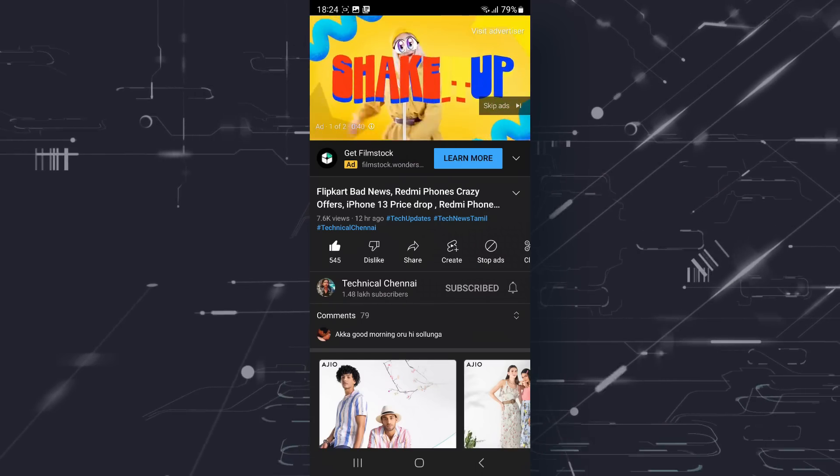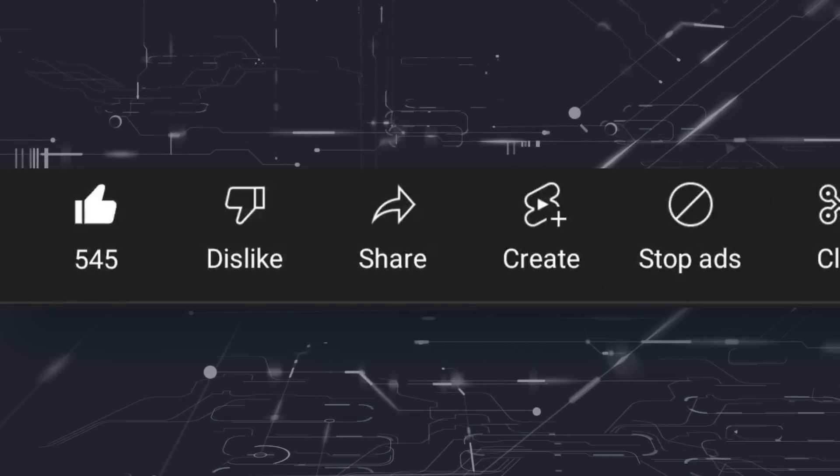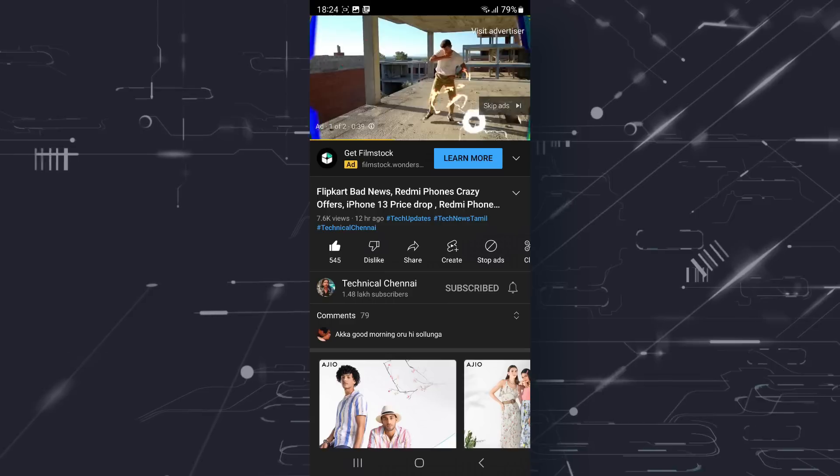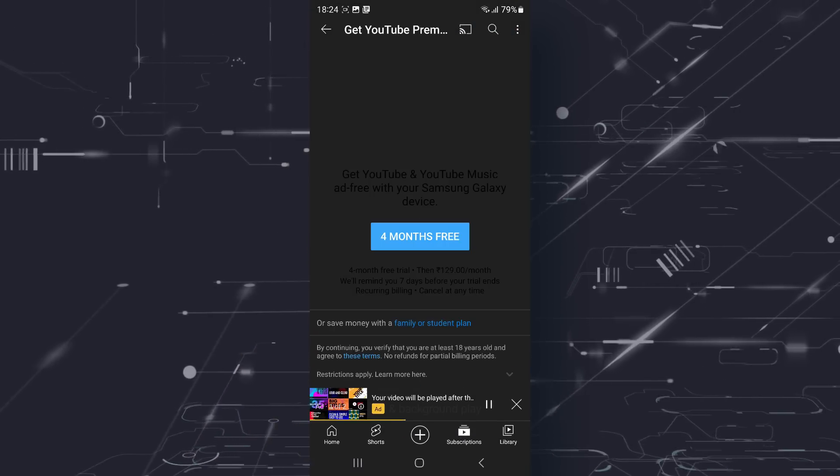If you have an Android app, you can click the like and share button. You can also click Stop Ads. If you click Stop Ads, you can pay or upgrade. If you want to support in the future, you can share it with me.